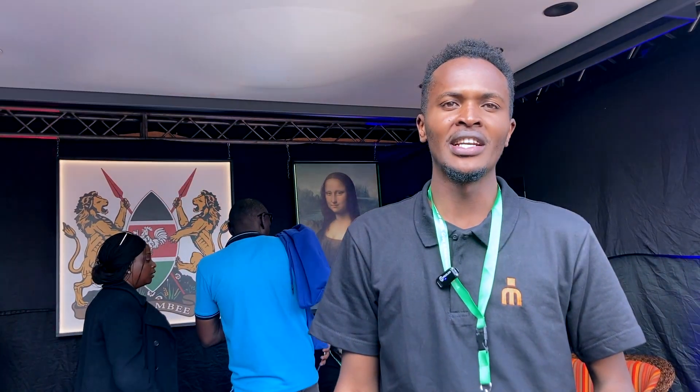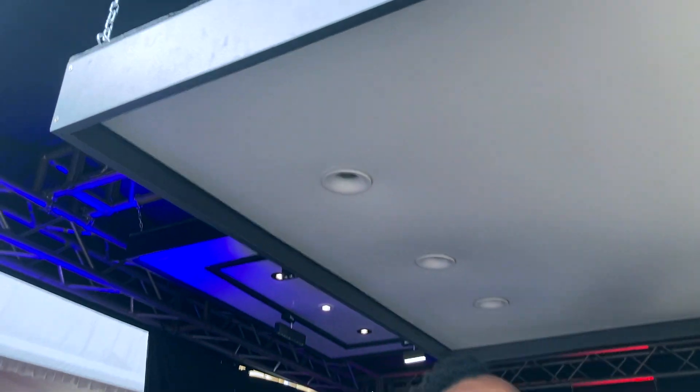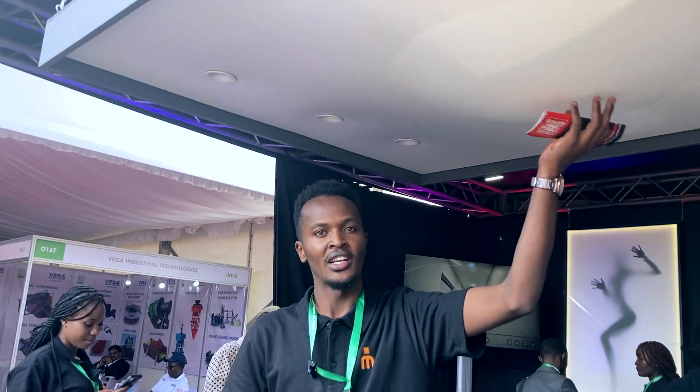My name is Bernard Irango from Mr. Ceiling Company. We deal with ceilings and lightings. You can check here — this is a straight ceiling. We have put water here just for demonstration. Because there is a leakage in your roof, it cannot peel out the ceiling.